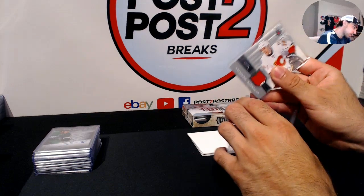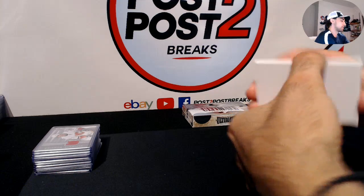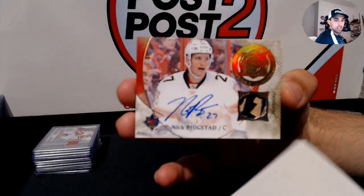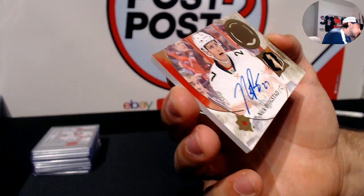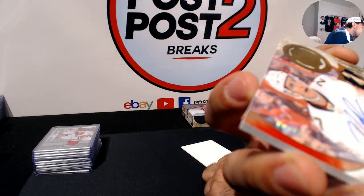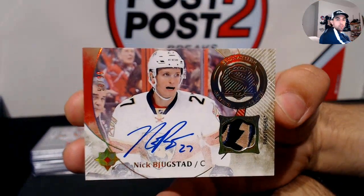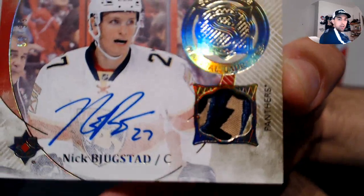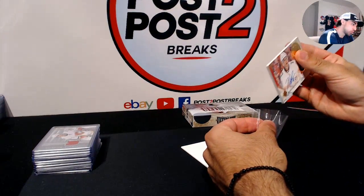And here we go, we have our patch left. It's one of those enshrinement-type cards — Signature Material Laureates. For the Florida Panthers, Nick Bjugstad: two-color patch and autograph, numbered 59 out of 99. Really nice looking card with a sweet patch.